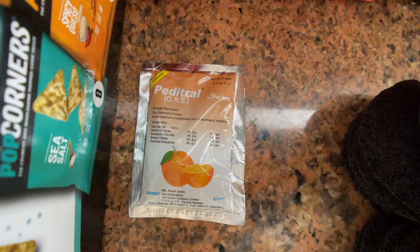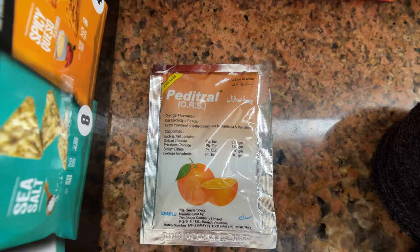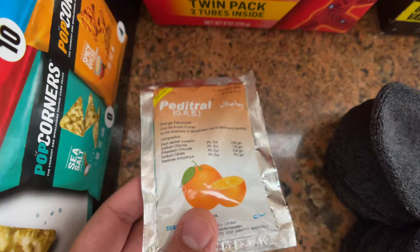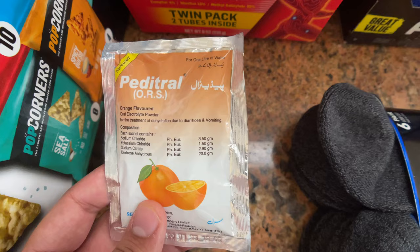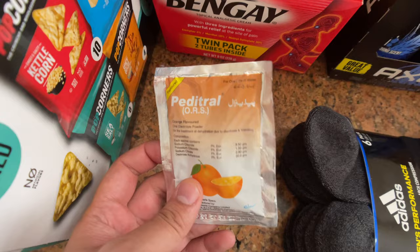This right here — we call it ORS in Pakistan, but it's basically an electrolyte solution. If you can bring some sort of electrolyte solution as a powder that you can put into a water bottle, while you're traveling you can just add it and be refreshed and energized, because you are definitely going to need electrolytes while performing Umrah. Definitely recommend getting a couple of these.